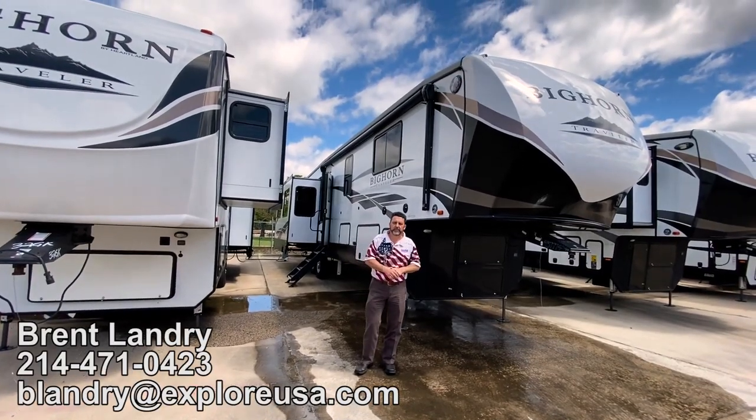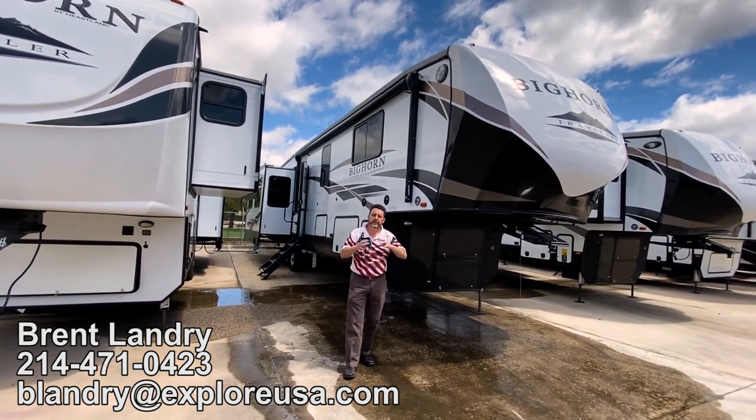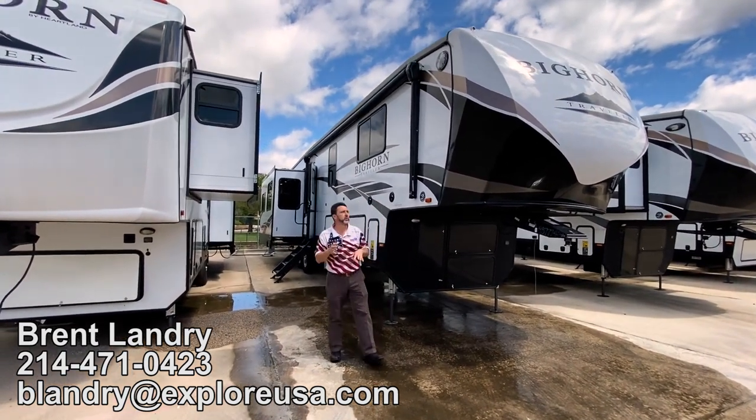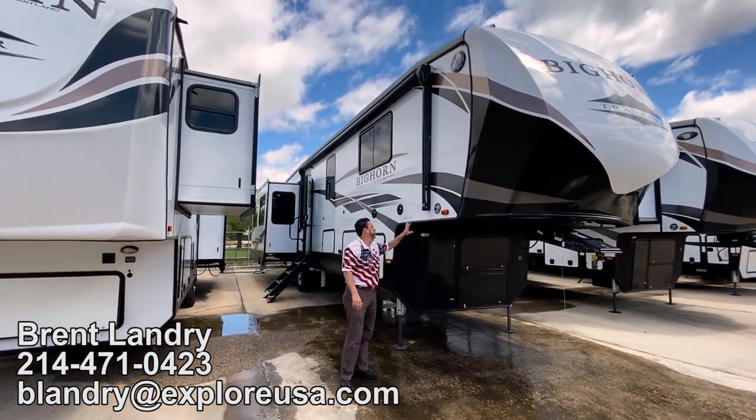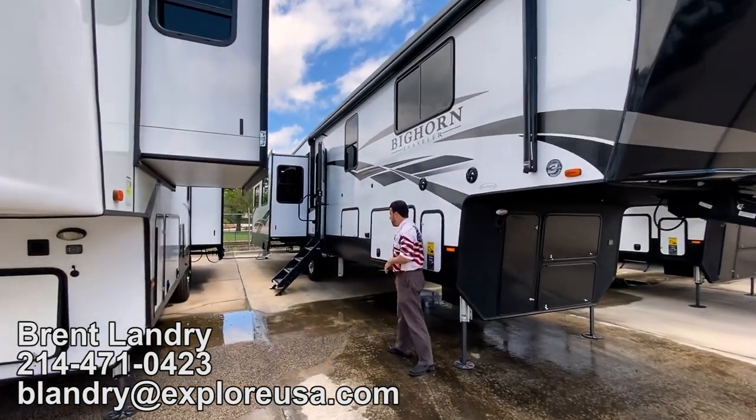Hey guys, it's Brent coming to you today from ExploreUSA here in Denton, Texas, and I want to show you a mid-bunk unit or mid-room unit. This is going to be the Bighorn 39MB — that's for mid-bunk.